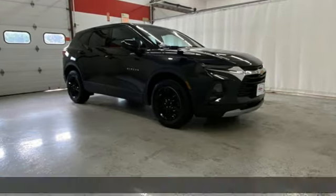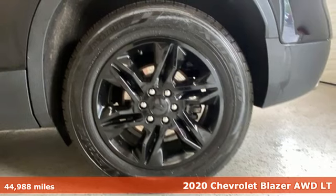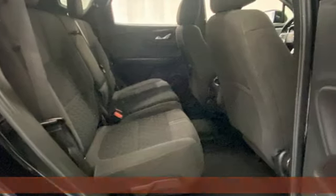Here's a 2020 Chevrolet Blazer, taking on the rough roads while maintaining a smooth and comfortable ride. And with features like these, every drive's a pleasure.